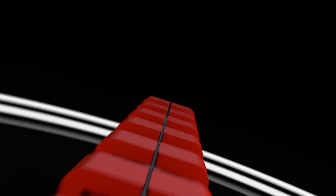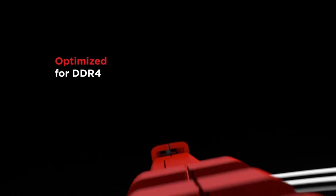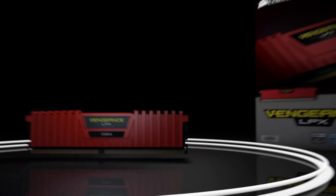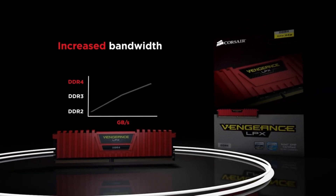So guys, that was the video about the best gaming PCs under $1,000. All the links are given in the description — do check them out. If you enjoyed the video, be sure to hit the like button and subscribe to our channel for more videos. Thank you.